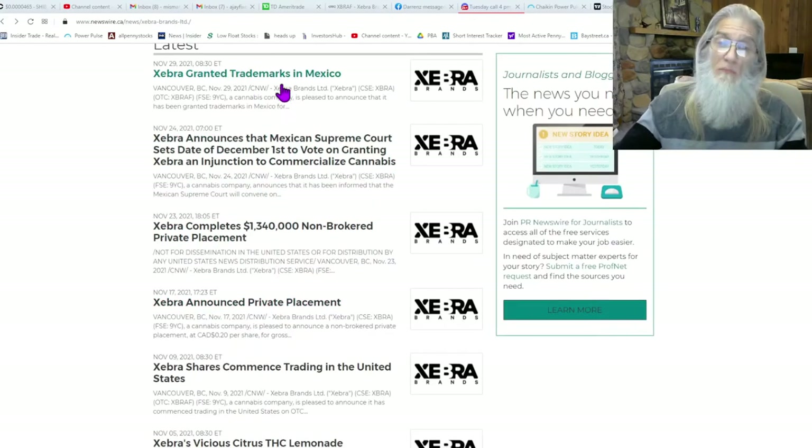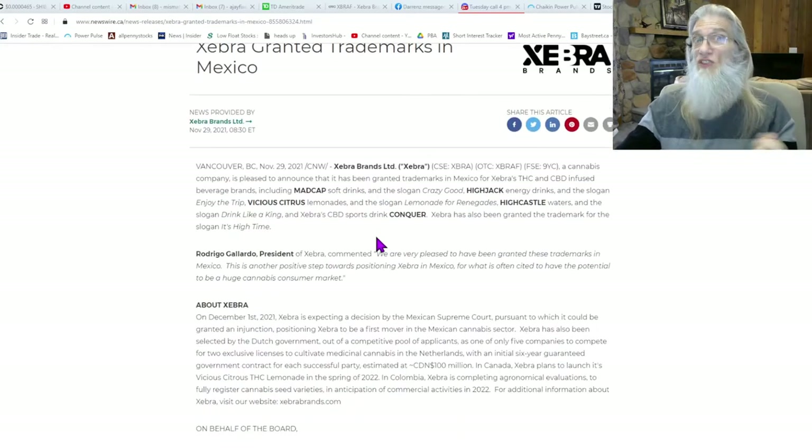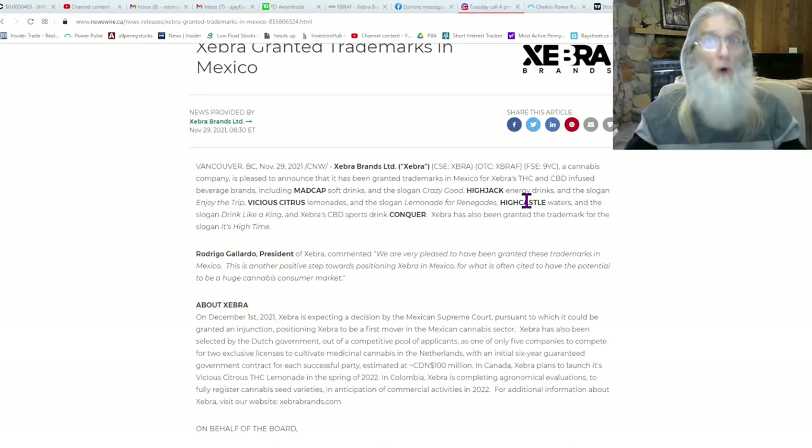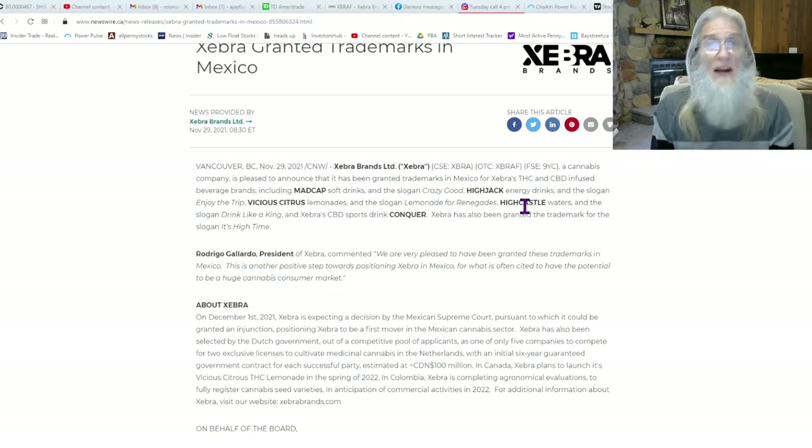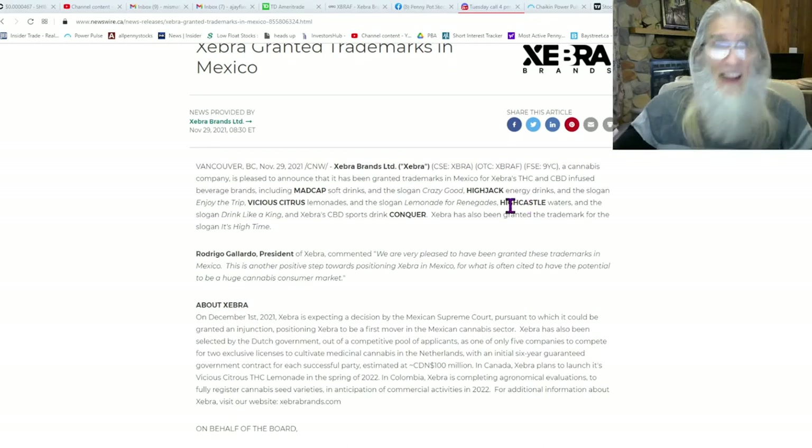Zebra also granted trademarks in Mexico. They may be getting the injunction just for CBD and CBG right now, but they are getting trademarks for THC as well - they know the big picture down the road because sooner or later Mexico is going to go legal. If tomorrow the Mexican government gives Zebra exclusive rights to sell CBD and CBG beverages across the entire country without competitors - can you say monopoly? They'd be the only company in all of Mexico selling those beverages. I'm in this one. I think it's probably going to hit a dollar tomorrow before it even gets the decision on the table, because a lot of people are going to see what I see - monopoly.